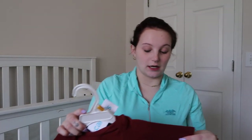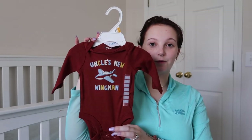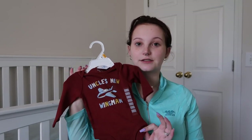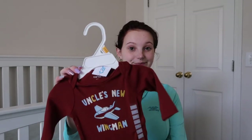I'm just gonna grab things out of the bag and start showing them to you. First thing is this little onesie that says 'Uncle's New Wingman' — that is so stinking cute. I have a little brother, he's 13, and he's so excited to be an uncle. We also have several different things that go together to make an outfit.